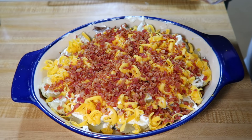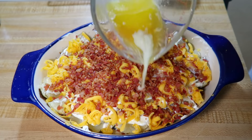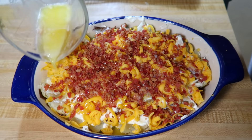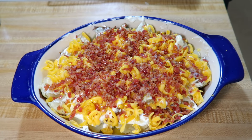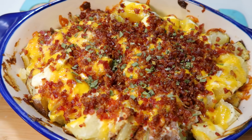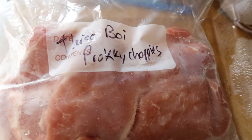I melted about half a stick of butter and poured it over the top of the whole thing, then baked it at 350°F for about 25 minutes just to get everything hot — the potatoes are already cooked so you just want the sour cream to heat through and the cheese to melt. Once it came out I sprinkled it with dried chives. This was delicious — the kids and I loved it, though my husband isn't a fan of sour cream so it was a little much for him.